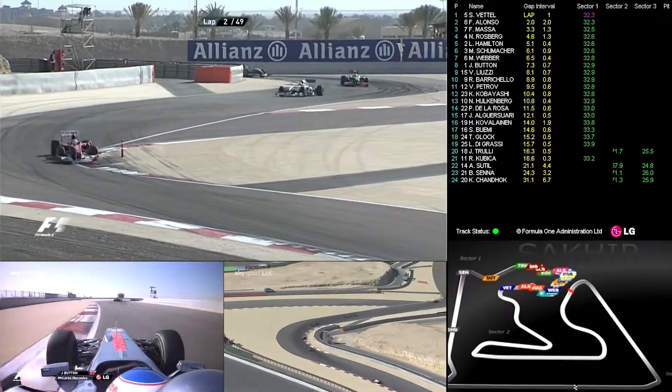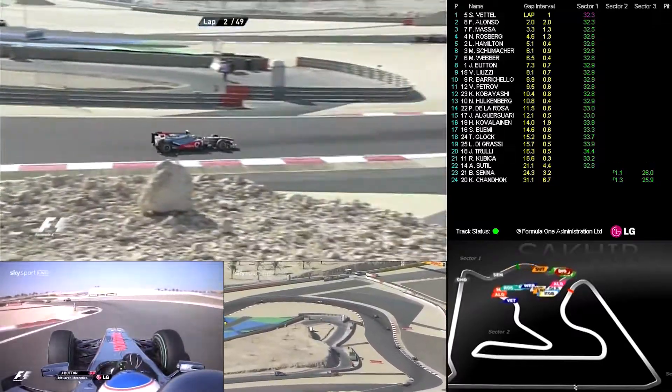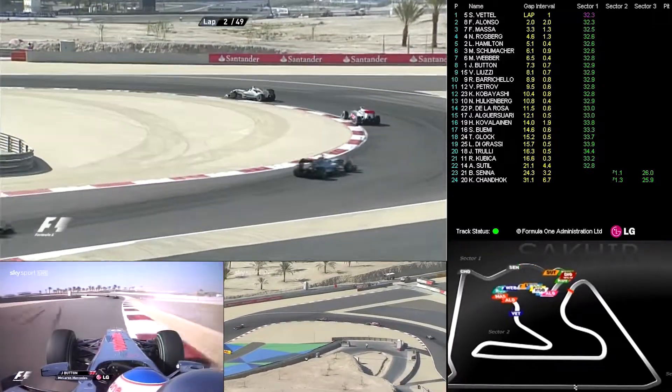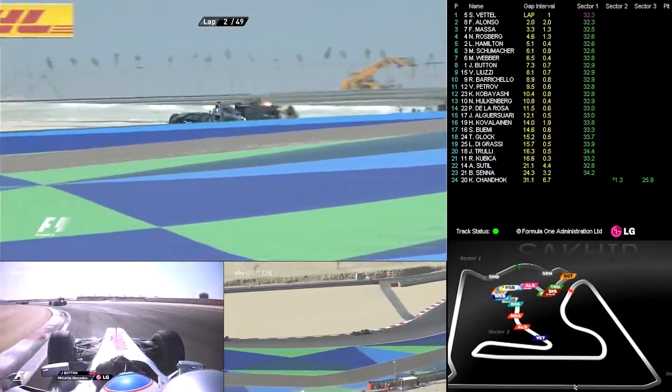But this looks quite easy for Vettel. Webber's got ahead of Jenson Button — he's now up into seventh place. We're riding there with Lewis Hamilton through this tricky infield section, which really seemed to expose McLaren yesterday.